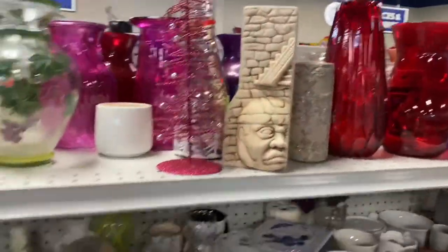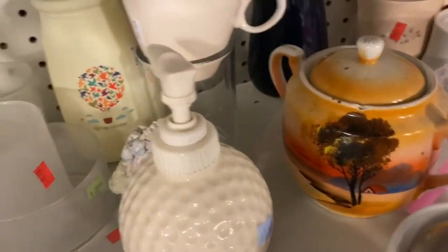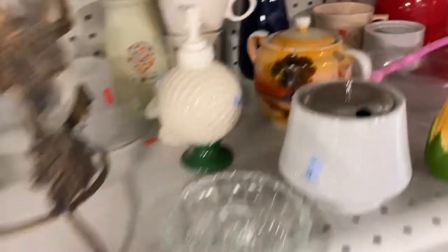I really liked this but it's a candle so I'm leaving it. And then there was some Nippon here — I'm leaving it because it's in really rough shape and they want like $2.99 for it.